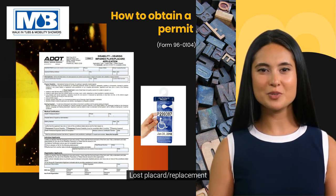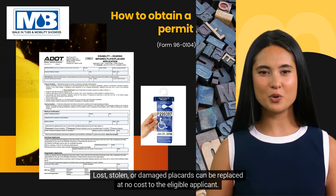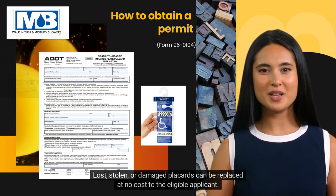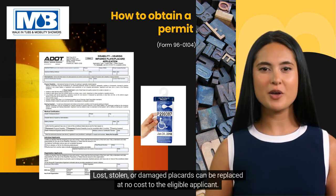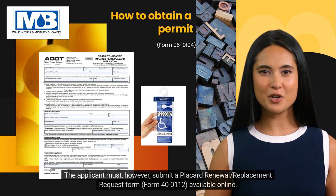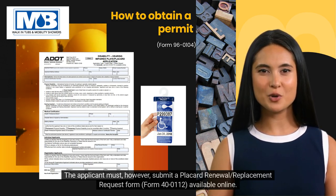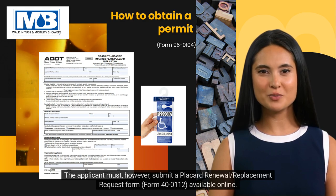Lost placard/replacement: Lost, stolen, or damaged placards can be replaced at no cost to the eligible applicant. The applicant must, however, submit a placard renewal/replacement request form, Form 40-0112, available online.